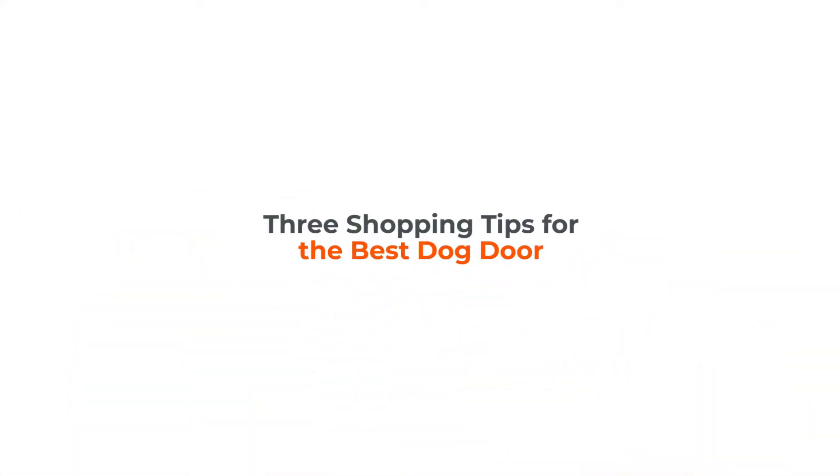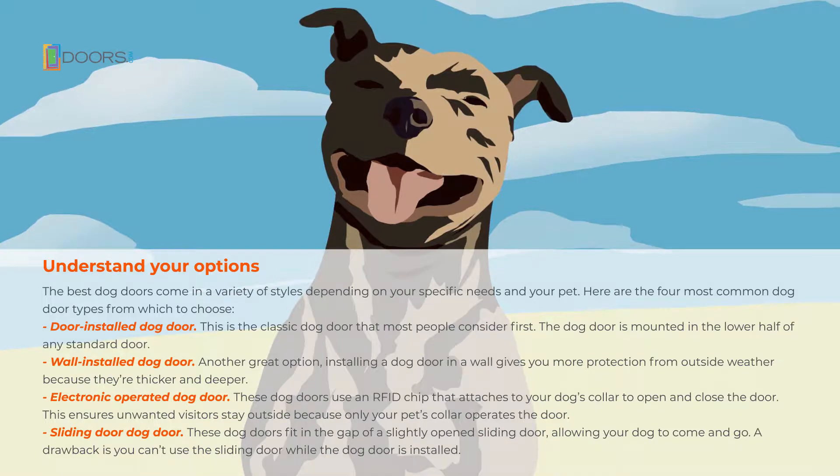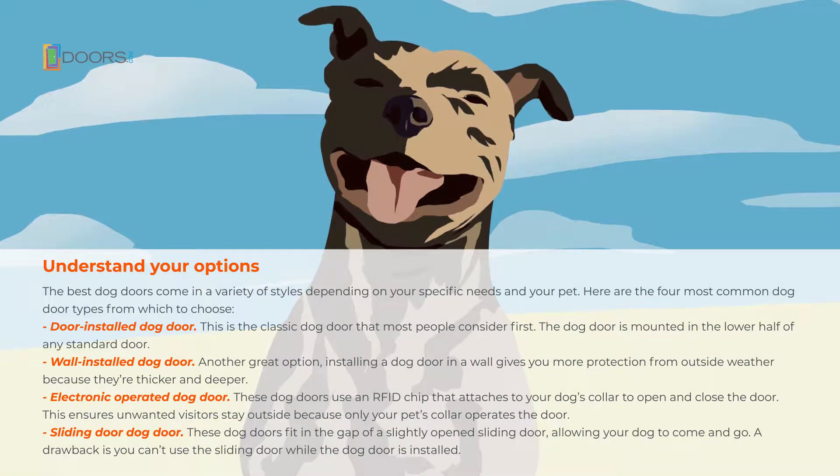Shopping tips for the best dog door. The best dog doors come in a variety of styles depending on your specific needs and your pet. Here are the four most common dog door types from which to choose.